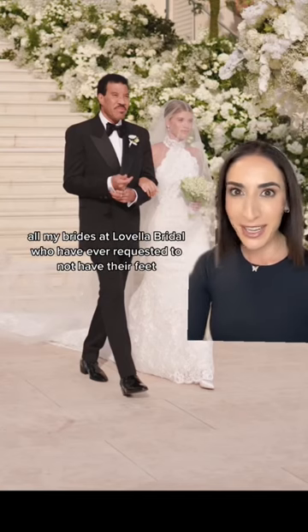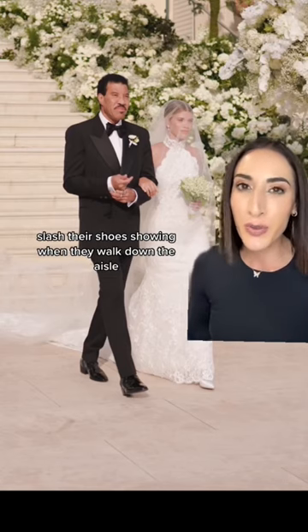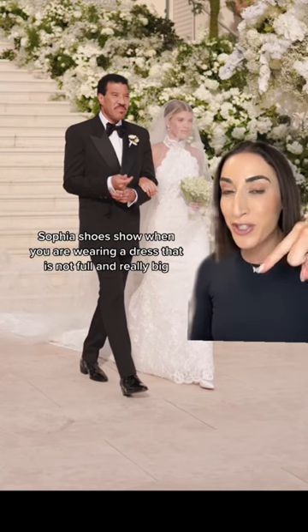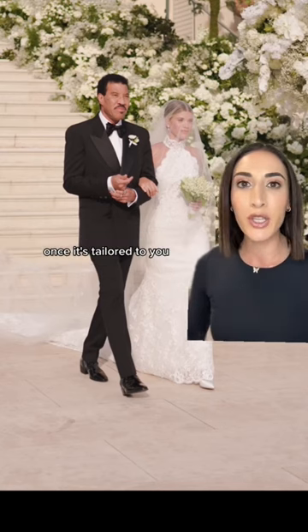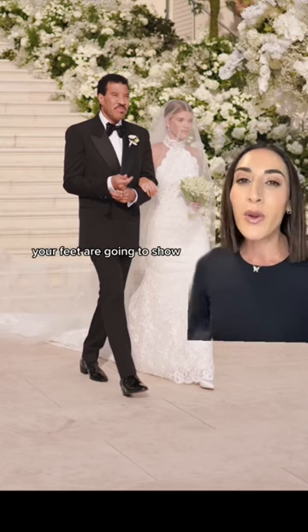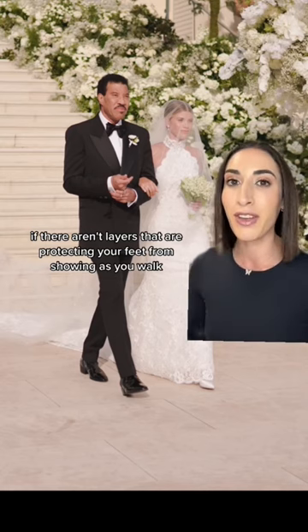This one is for all my brides at Lavella Bridal who have ever requested to not have their feet or their shoes showing when they walk down the aisle. Sophia's shoes show. When you are wearing a dress that is not full and really big, it's impossible once it's tailored to you. It needs to graze the floor so you're not tripping, and it's not rolling under your foot. Your feet are going to show if there aren't layers protecting your feet from showing as you walk.